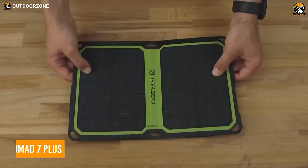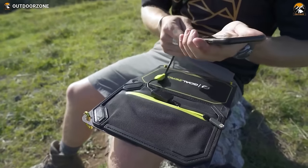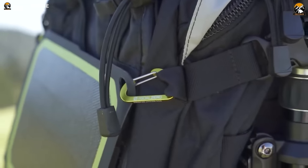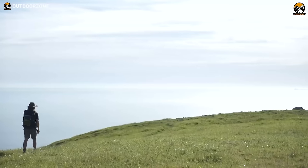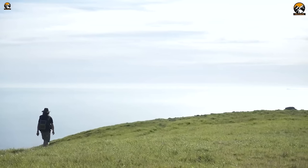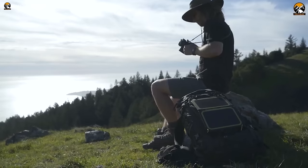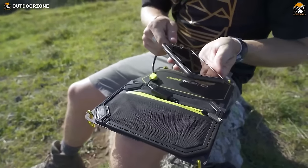Engineered to be light and smart, the Nomad 7 Plus solar panel can charge USB devices directly from the power of the sun. This foldable solar panel can easily fit inside your bug-out backpack. To get the most out of it and have it fully charged at all times, we'd recommend hanging it from your bag with the included carabiners. No matter where the adventure takes you, you can have your phone or other small devices juiced up and ready to go.